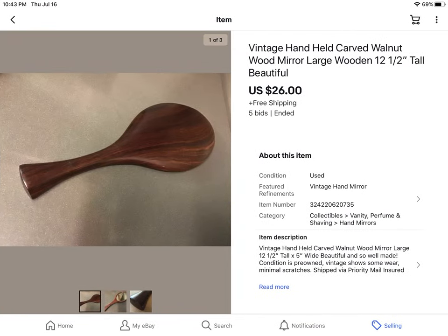This is from an online estate sale. I won a lot of three mirrors for $9, so they were $3 each. This one sold for $26 with free shipping. It was a beautiful walnut wood vintage hand mirror.